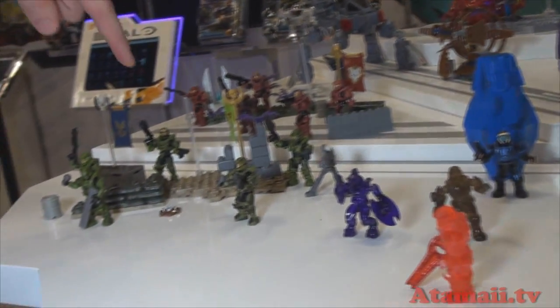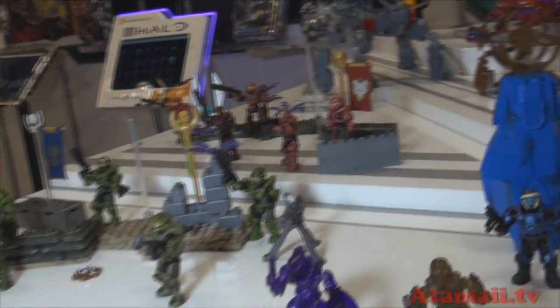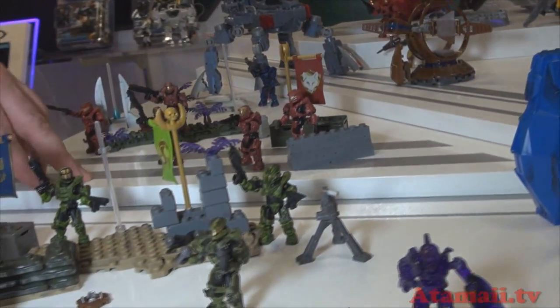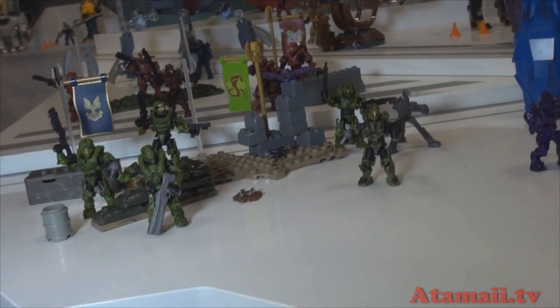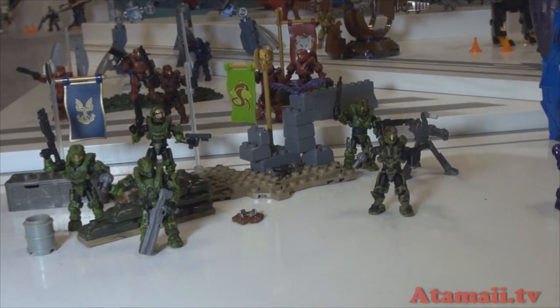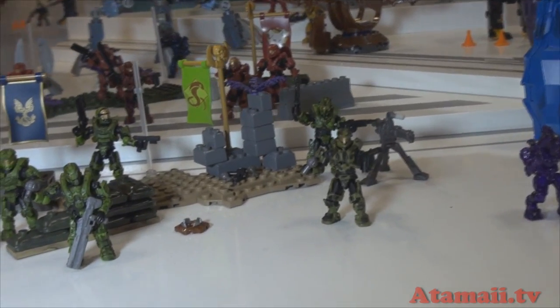A couple of troop packs here — we've got Fireteam Crimson and Fireteam Venom with a few all-new armor styles: an Oceanic, an Aviator, an Enforcer, and another Gungnir. All of these come with interchangeable armor and full poseability, so it's a great way to build your troop collection quickly.